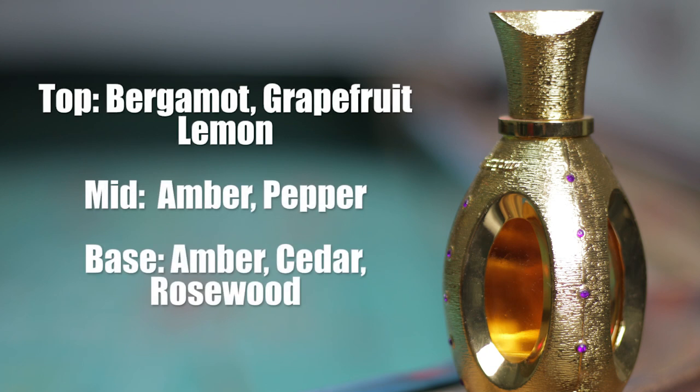Hi guys, my name is Timmy and today we have another fragrance from Swiss Arabian's exotic collection. This one is called Nuff. I have the fragrance sprayed right here and without further ado, let's jump right into the notes. The notes for Nuff: top notes of bergamot, grapefruit and lemon, mid notes of amber and pepper, base notes of amber, cedar and rosewood.